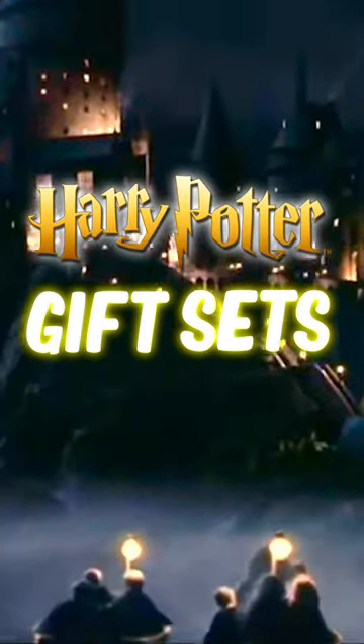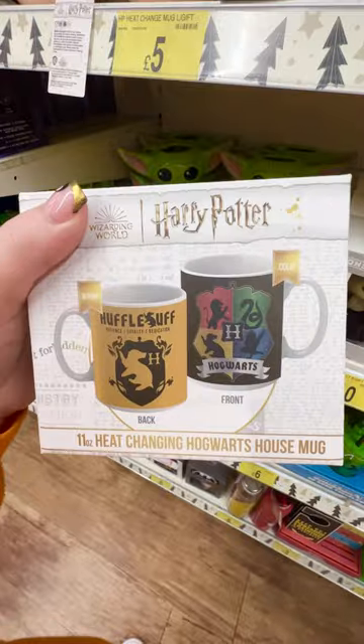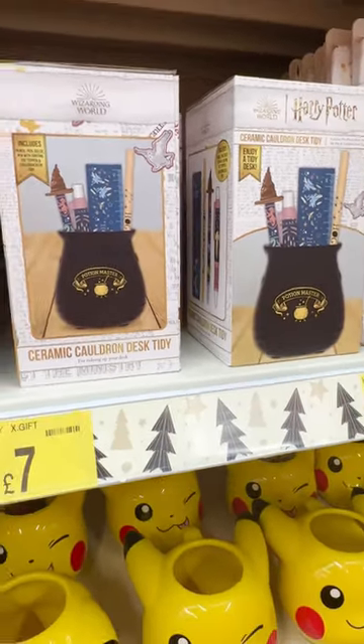Harry Potter gift sets have landed at B&M. If you're a Harry Potter fan, B&M has loads of gifts in. This ceramic cauldron desk tidy is so handy for just £7 — perfect for a home office or for the kids' desk.